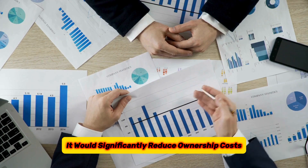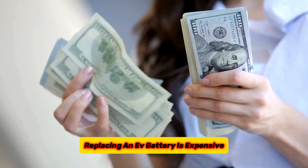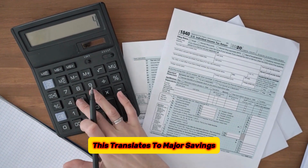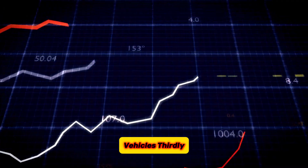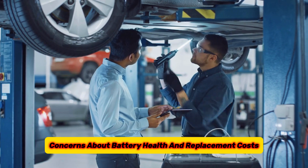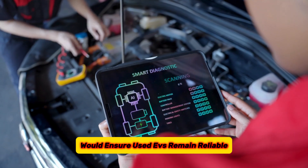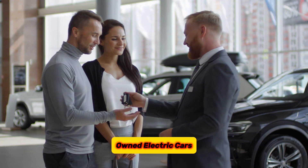Secondly, it would significantly reduce ownership costs. Replacing an EV battery is expensive, and with a 1 million kilometer battery, owners could potentially keep the car for its entire lifespan without needing a battery replacement. This translates to major savings and improves the overall affordability of electric vehicles. Thirdly, it would boost the second-hand market for EVs. Currently, concerns about battery health and replacement costs make used EVs less appealing. However, million-kilometer batteries would ensure used EVs remain reliable and valuable for much longer, encouraging more people to consider pre-owned electric cars.